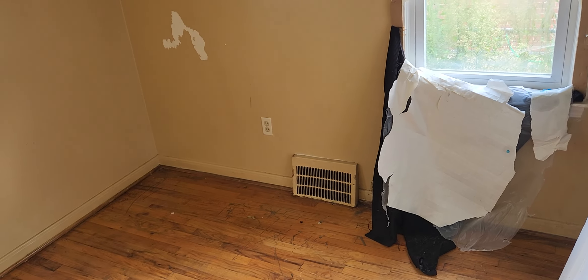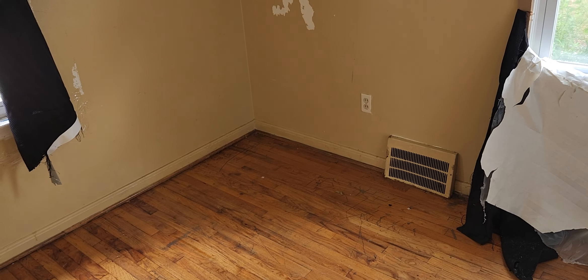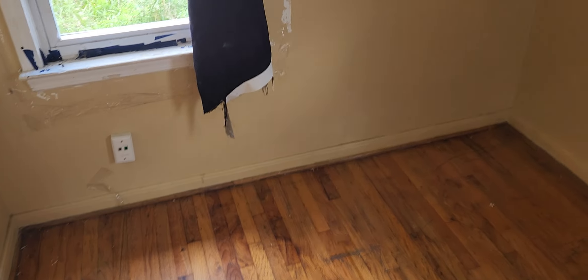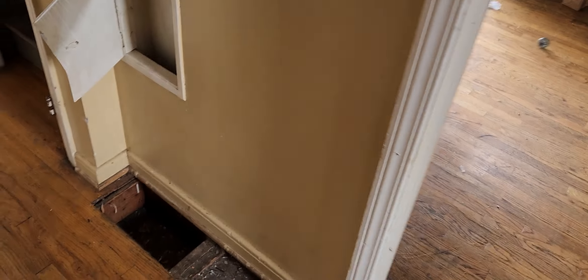Bedroom one, back: paint all the walls and trim, paint the window trim, fix window trim. Replace all the outlet covers and light switch covers. You need to rehang the bedroom door and the closet door — you need a new closet door. You need new ceiling fans. Smoke detectors. You need a vent in the hallway — furnace vent.